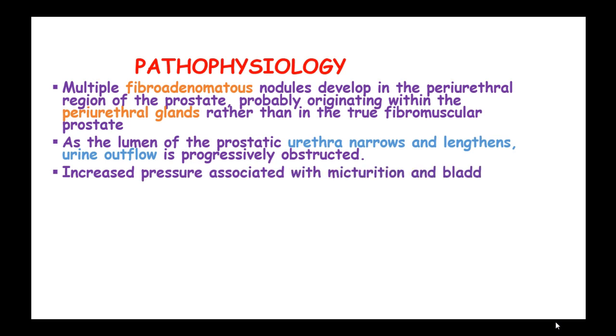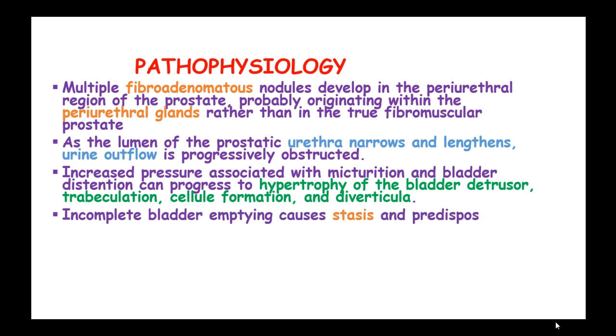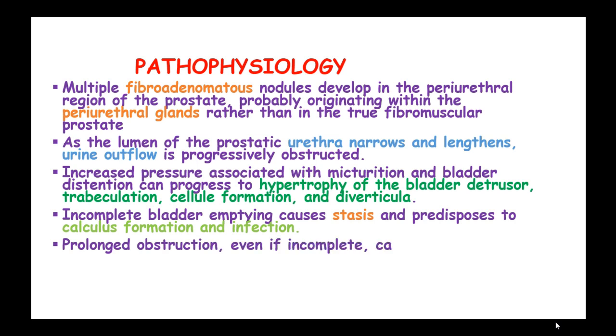Increased pressure associated with micturition and bladder distension can progress to hypertrophy of the bladder detrusor, trabeculation, cellular formation, and diverticula. Incomplete bladder emptying causes stasis and predisposes to stone formation and infection. Prolonged obstruction, even if incomplete, can cause hydronephrosis and compromised renal function.